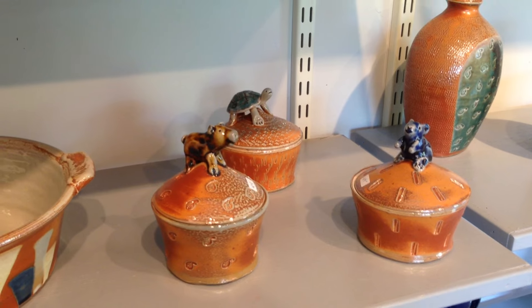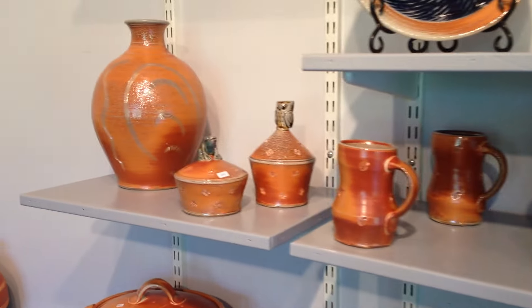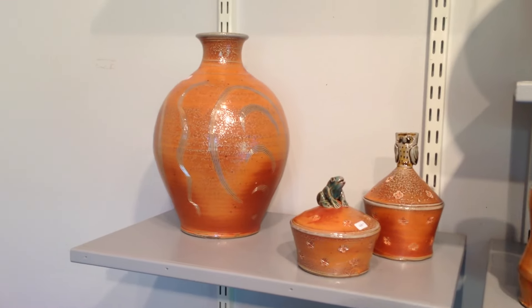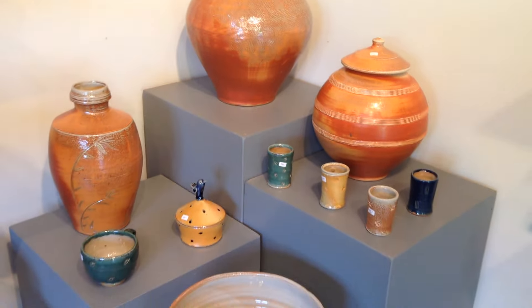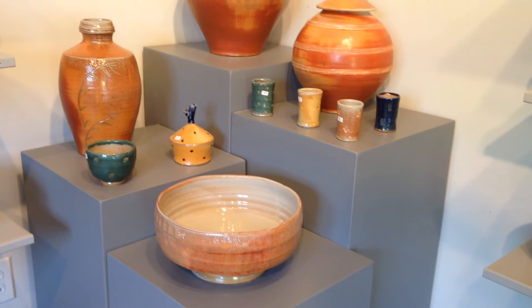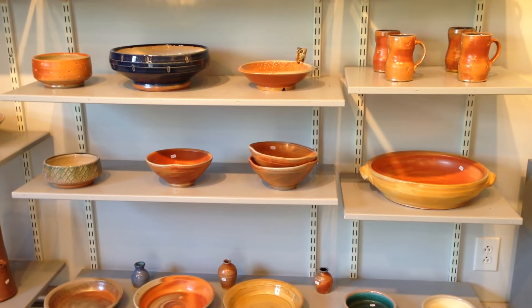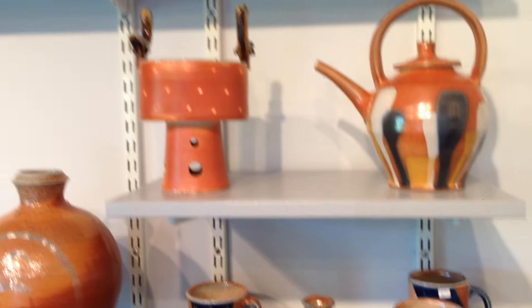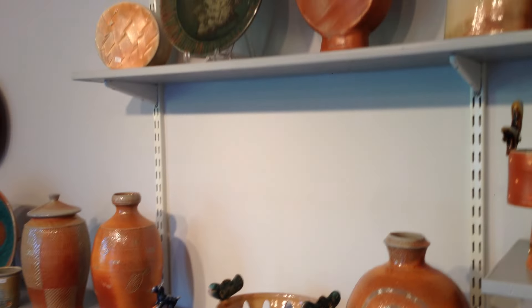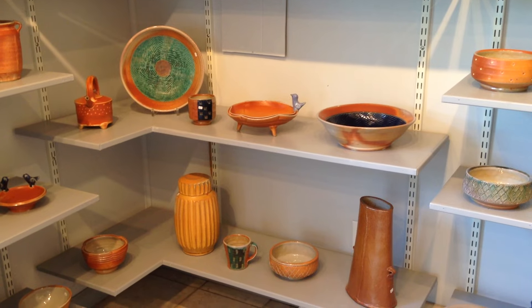You'll recognize some of these pots from the video I shot after I unloaded the kiln last week. We'll be here Saturday from 10 to 4 and Sunday from noon till 4. If you're able, come on out to Shelby and have a little visit, see where the pots are made, hang out for a little while — maybe you'll find a new coffee cup or one of these nice bottles or something. There's quite a lot here.